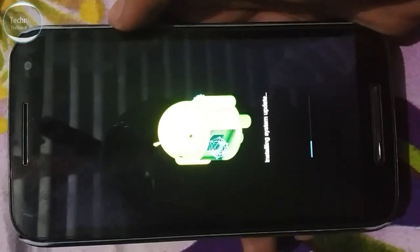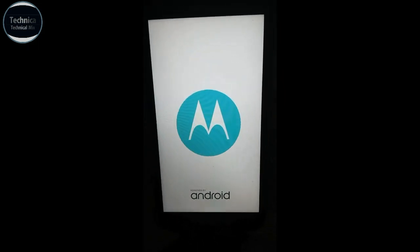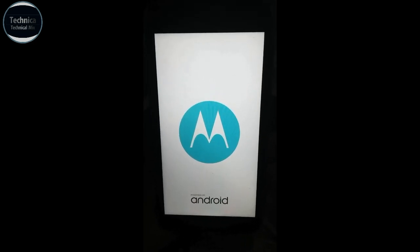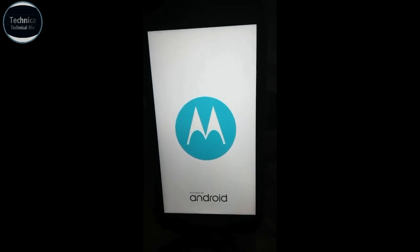The installation process has completed and as you can see the phone is rebooting. The update has been installed. Let's let it reboot and see what kind of changes we have.